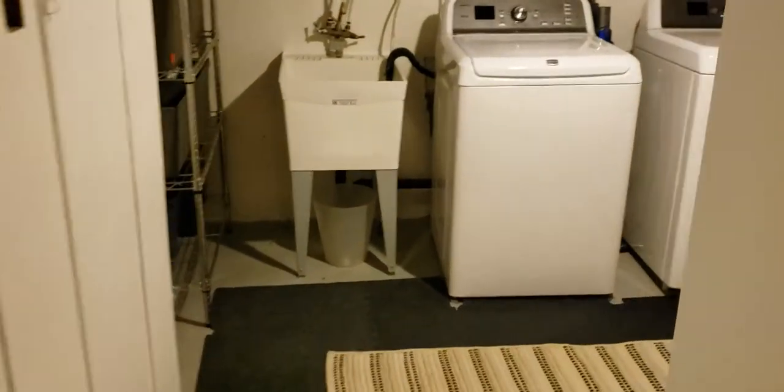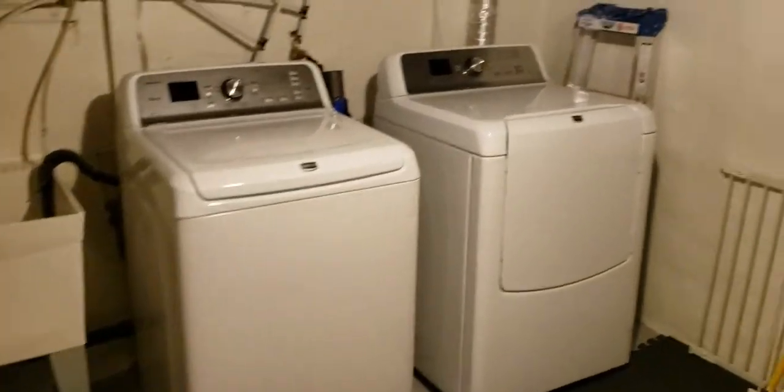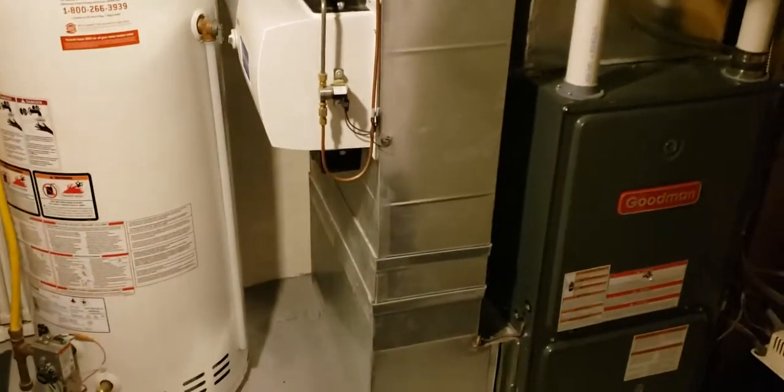Nice finishes down here — modern, clean, really great space. Three-piece bathroom down here in addition to the one upstairs. Then you've got the furnace room and laundry room. The laundry machines are four to five years old, and the furnace, AC, and ductwork were all replaced in 2015 as well.